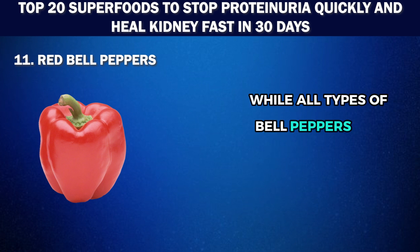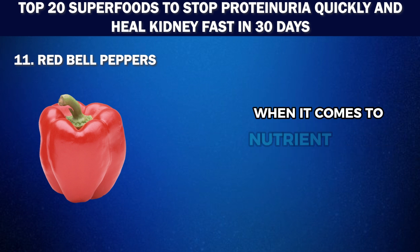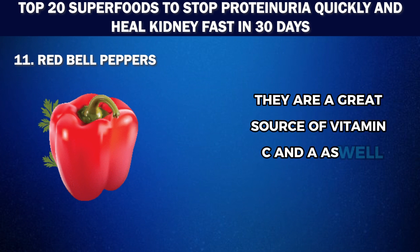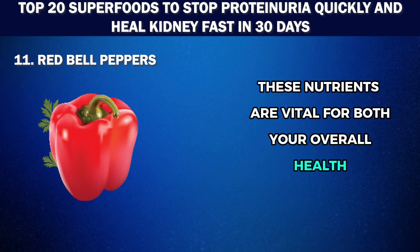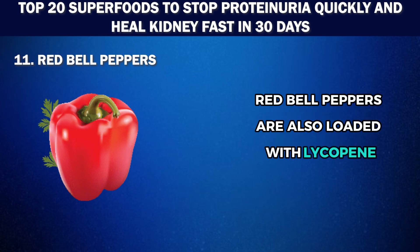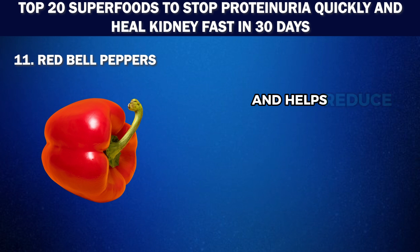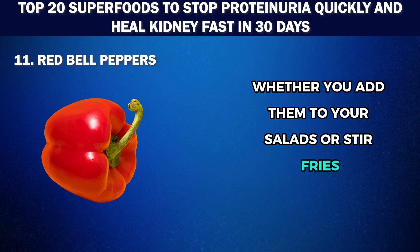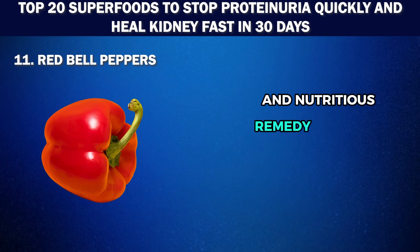Number 11: Red bell peppers. While all types of bell peppers are low in potassium and high in flavor, red bell peppers take the spotlight when it comes to nutrient density. They are a great source of vitamins C, A, B6, and fiber — nutrients vital for both your overall health and the health of your kidneys. Red bell peppers are also loaded with lycopene, a powerful antioxidant that offers protection against certain types of cancer and helps reduce inflammation. Whether you add them to salads, stir fries, or eat them raw as a snack, they are a delicious and nutritious remedy for your kidneys.